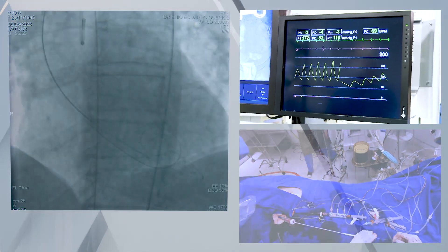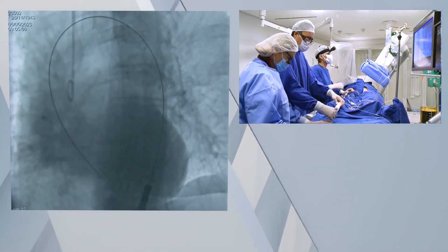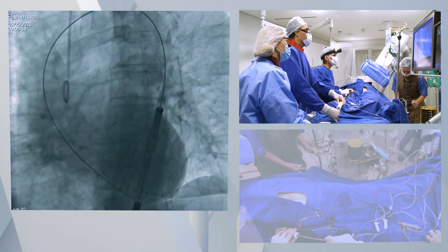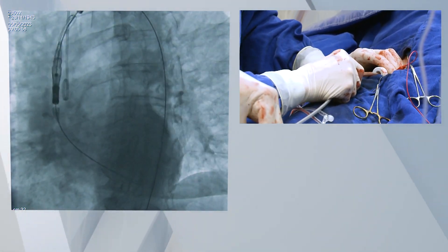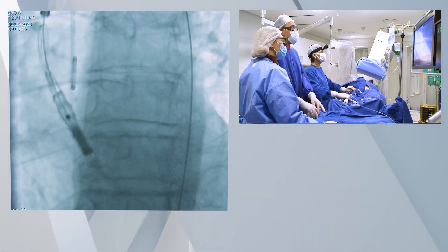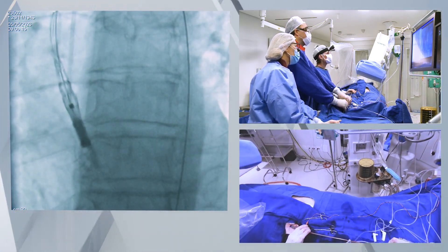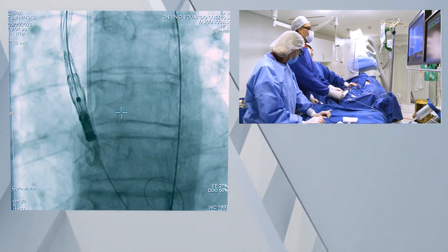Now we are ready to advance the valve delivery system. To obtain commissural alignment, the system must be inserted with the flash port facing down at 6 o'clock. The system is advanced until the nose cone crosses the native valve. After that, it's time to check the valve posts for alignment. The three posts are almost aligned in the tricuspid coplanar view, but we just have to slightly rotate clockwise to obtain alignment. What you want to see is the three posts aligned side by side with the three stent struts, which correspond to the commissures of the prosthesis, visible on the left and right sides.